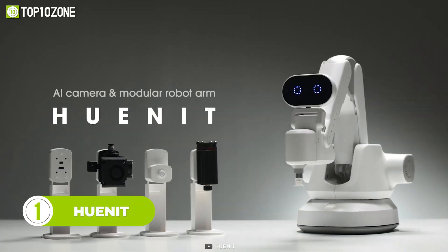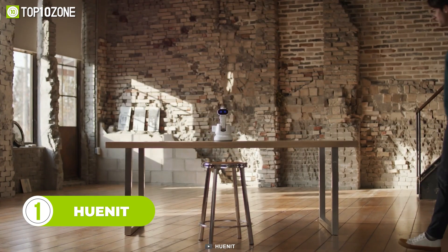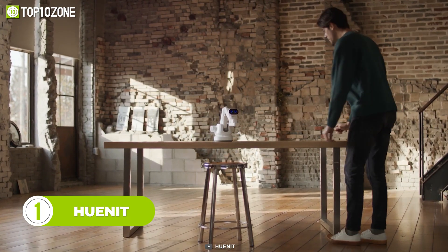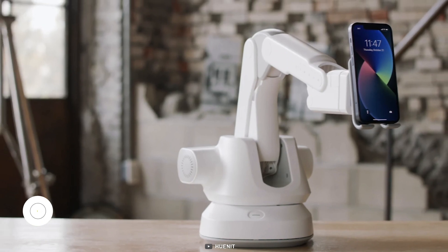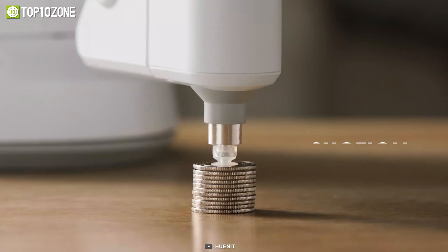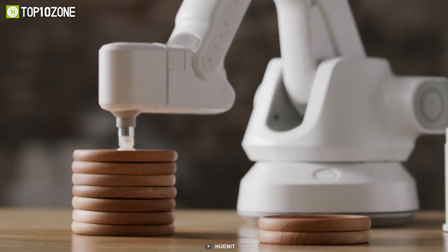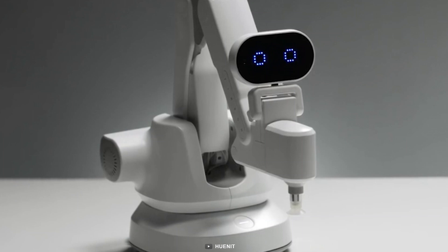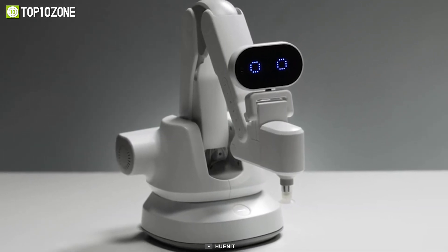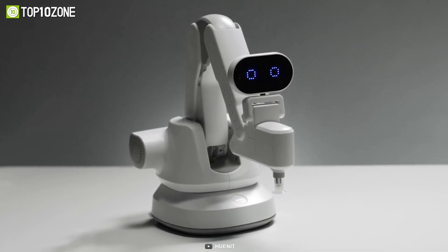Now here's HUNIT, a cutting-edge AI camera and modular robot arm that is revolutionizing the way we approach automation. This innovative technology combines AI, 3D, laser, and robotics to bring your ideas to life. With HUNIT, you can easily turn your creativity into reality. One of the key features of HUNIT is its AI camera model, which is equipped with RISC-V based 64-bit processors and AI accelerators.